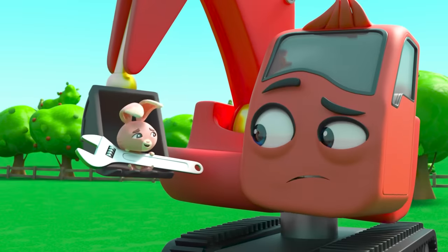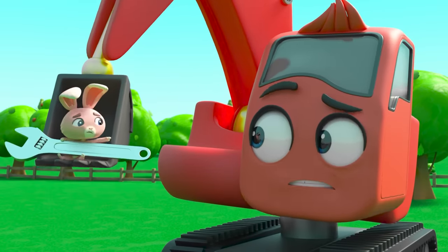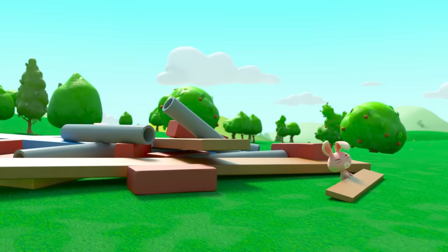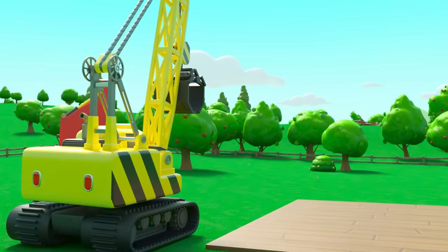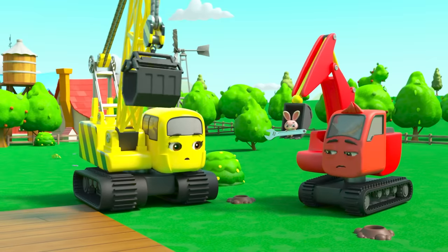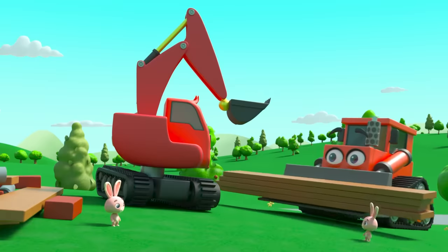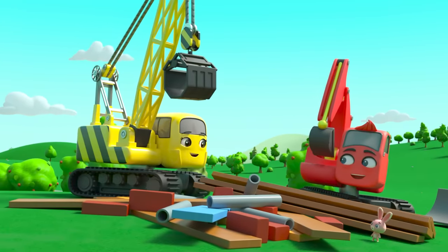Now they know the bunnies are the ones moving everything — but why? The bunnies have moved everything into another field. They want the crew to build the barn over there instead, so it's not on top of their rabbit holes. Now Daisy gets it. The crew move all the building materials into the other field, just like the bunnies wanted.